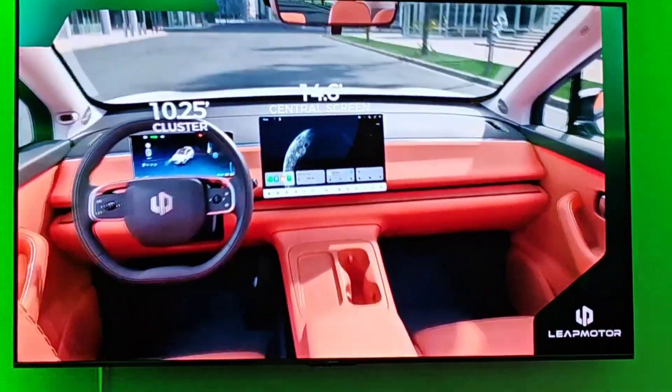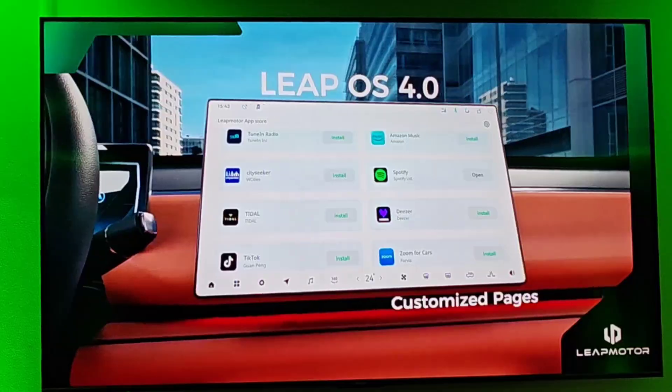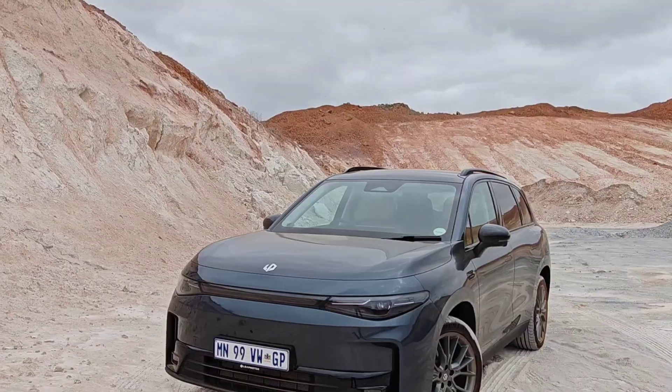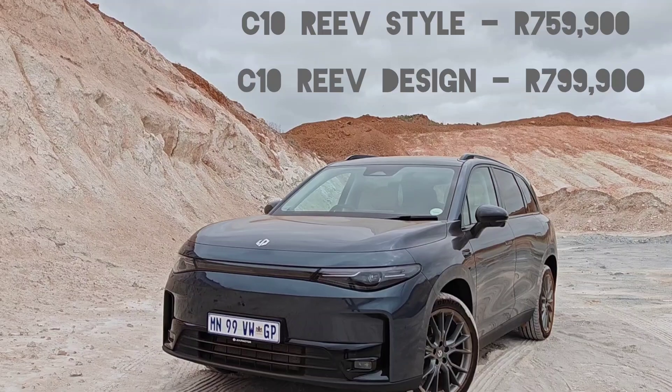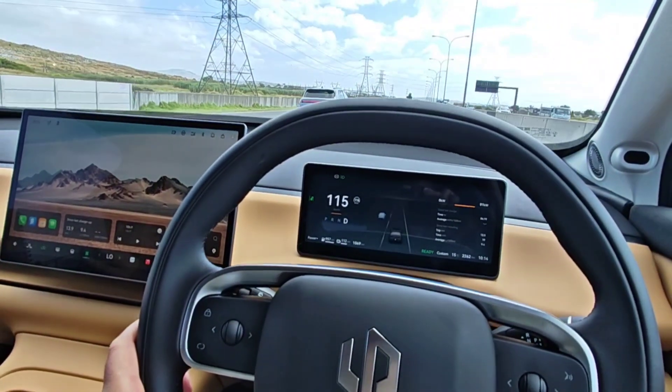There are tons of systems keeping you safe, but they're not intrusive. I love the way you've got the massive 14.6-inch multimedia display, incredibly high definition, and it features over-the-air updates. There are two trim levels available from launch — one costing 759,000 Rand, and then the top spec at 799,000 Rand. Both variants come with a five-year, 100,000-kilometer manufacturer warranty, a five-year, 100,000-kilometer manufacturer service plan, as well as an eight-year, 150,000-kilometer warranty on the battery. Leap Motor is definitely a glimpse forward — it's a new way of approaching new energy electric vehicles, and so relevant to us here in South Africa.